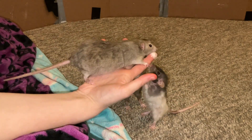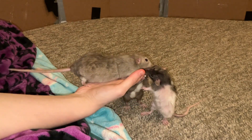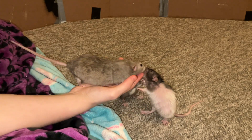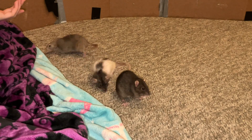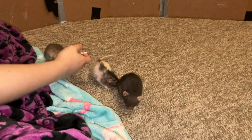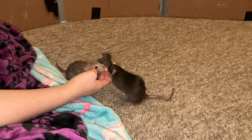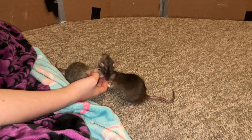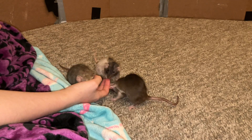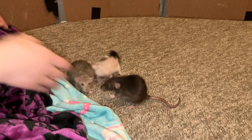As far as dwarf characteristics go, there really aren't too many differences between them and standard rats. The ways that they differ are mainly in size and health. Size-wise, they max typically around the size of a five to six week old standard rat, and they don't typically grow any more than that, unless they get a little chunky in old age like someone here.